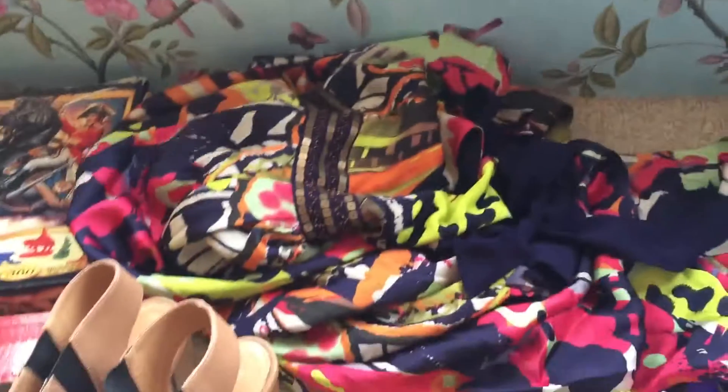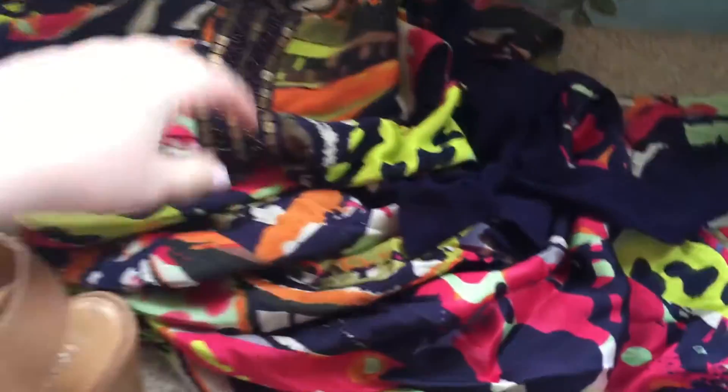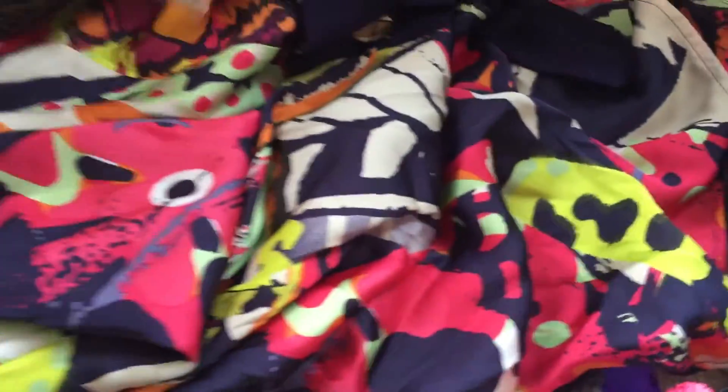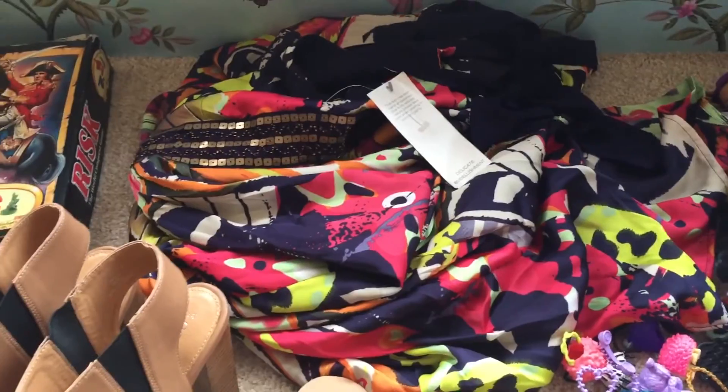This here is just a maxi dress by Next. I paid £5 for that and it's actually still got the tags on it, so I imagine I'll probably try about £12 to £15 for that plus postage.